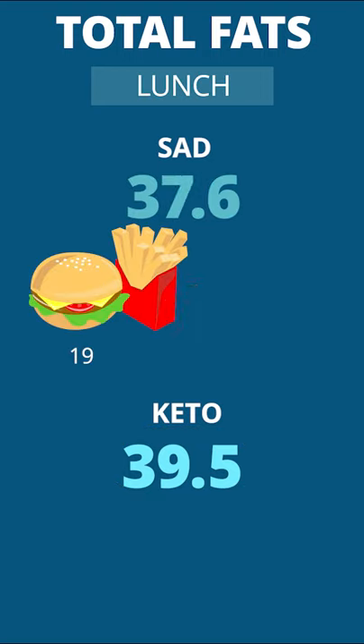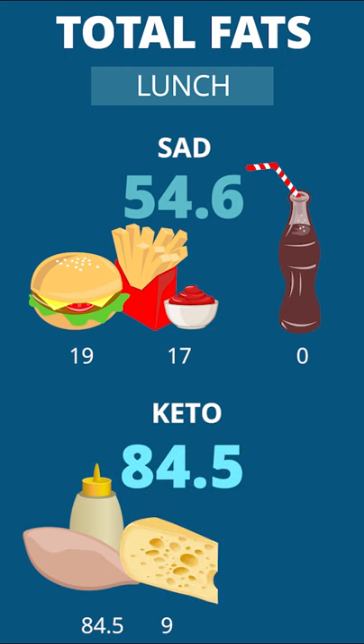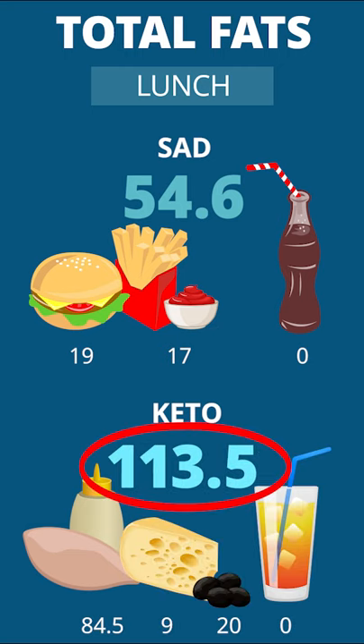Lunch of hamburger and fries compares to chicken dipped in ranch, cheese, and olives, which totals up to twice the fat for the keto diet versus standard.